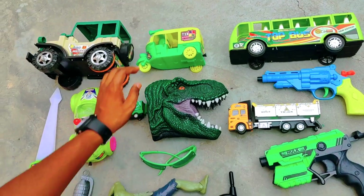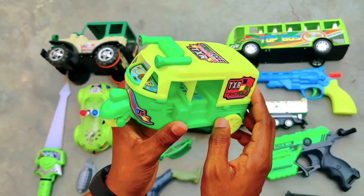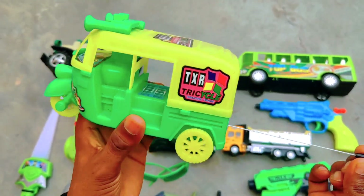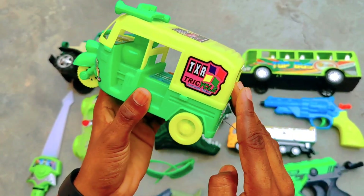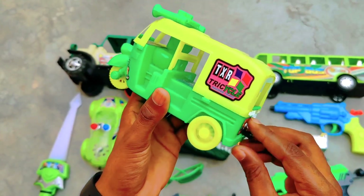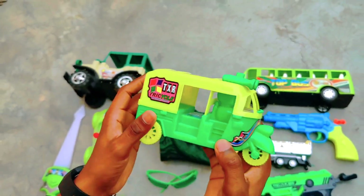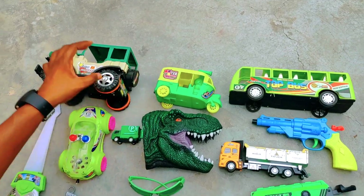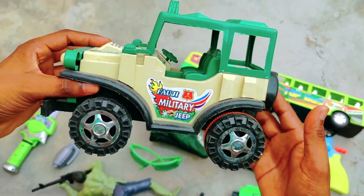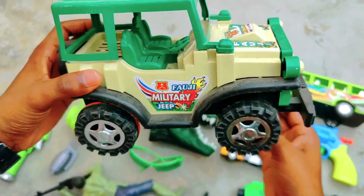And we have an auto rickshaw — this is a color combination of yellow and green. And here we have a gun. This is an amazing toy, and here we have a 4G military Jeep. This is a very amazing design, this is a beautiful toy.